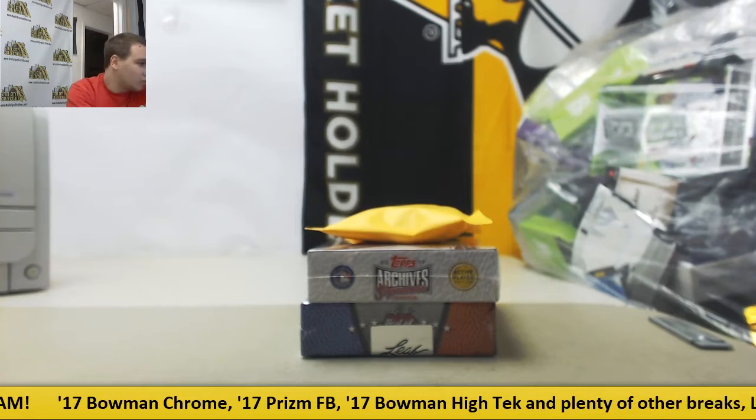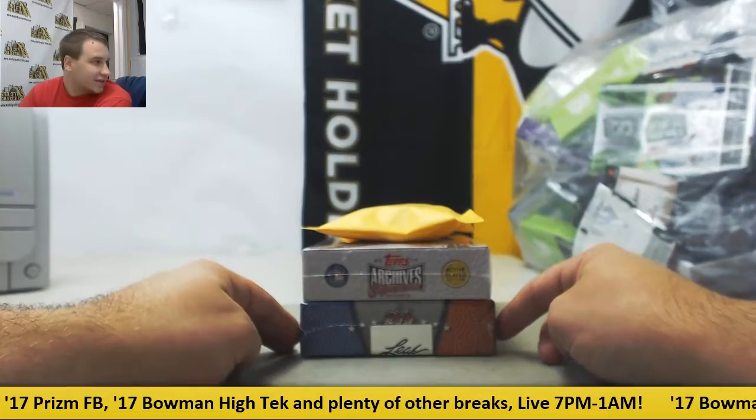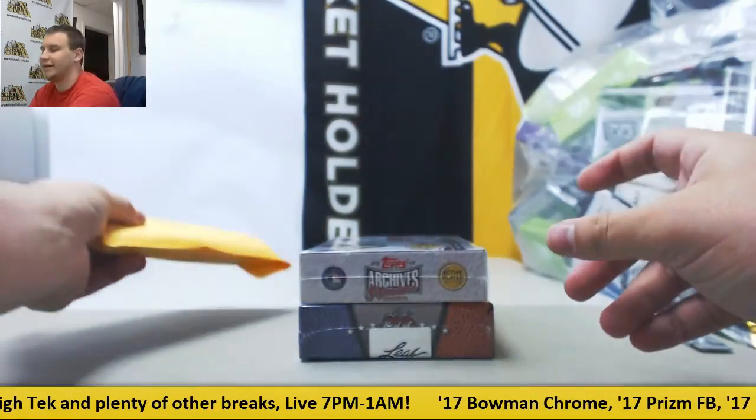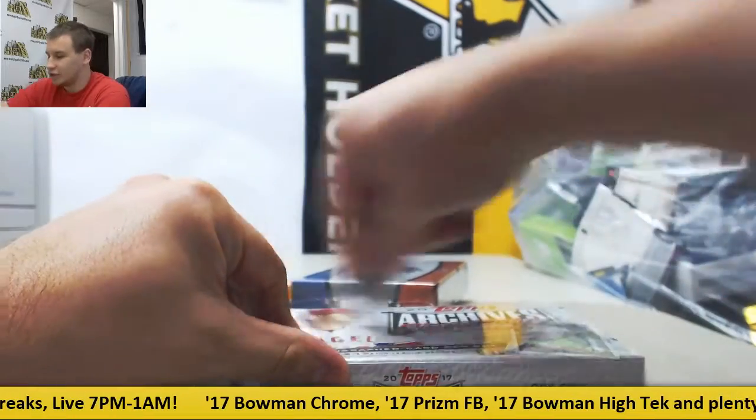Alright, next break is for Brian. We're going to do a box of 17 Archive Sig Series, 16-17 Leaf Best of Basketball, and a 10-pack lot of Gold Panini Convention Packs from this year. We're going to start with the Sig Series. Good luck to you.